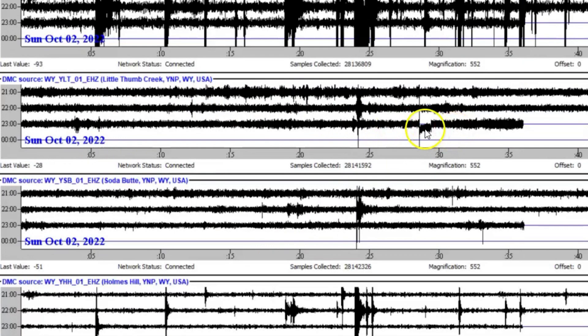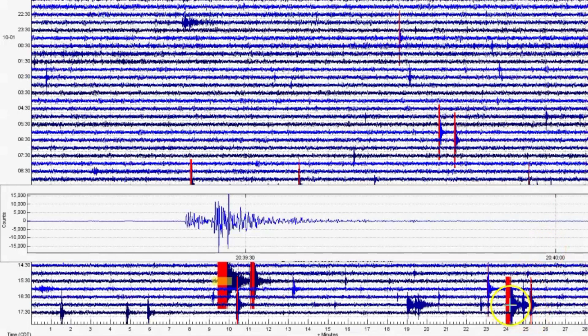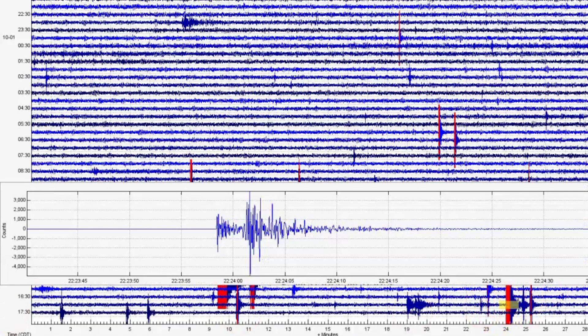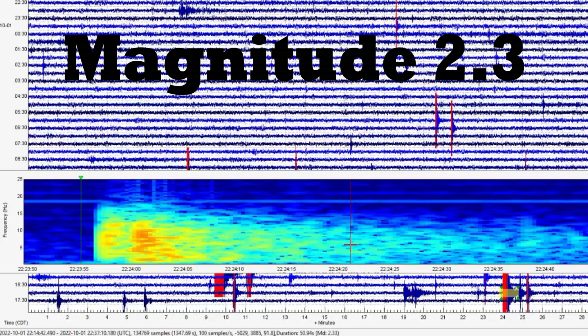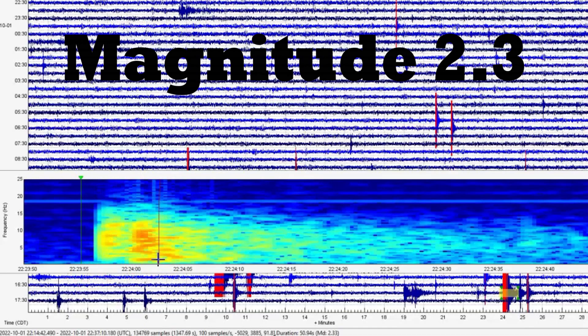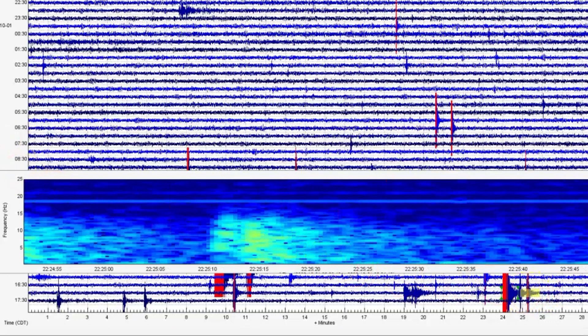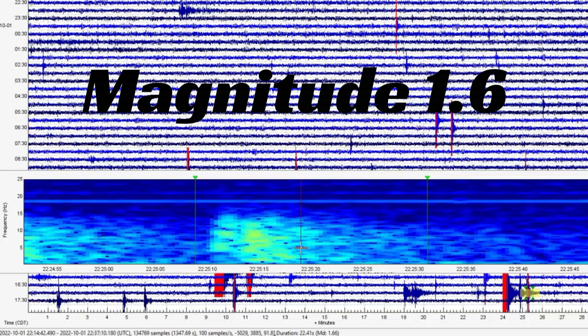Notice here Little Thumb Creek — it's screaming. And at the very bottom, that's Holmes Hill. Look at all these quakes coming in. The largest of the most recent comes in as a magnitude 2.33 at 22:23 universal time, so that would be about 5:23–5:24 mountain time. We got another small one right afterwards. The next one marked in red would be at 5:25 local time or 22:25, coming in as a magnitude 1.66.